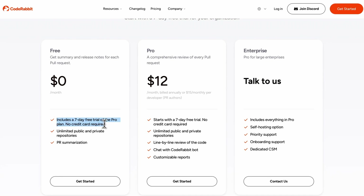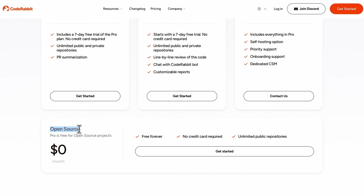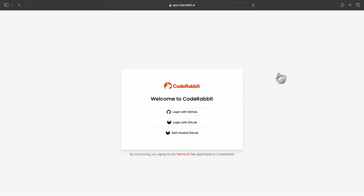CodeRabbit has a 7-day free trial for private repositories and it's free for open-source projects. I want to thank CodeRabbit for sponsoring this video — I really like their tool and was super happy to collaborate with them. Give CodeRabbit a try and let me know what you think in the comments. Thank you and see you in the next one.